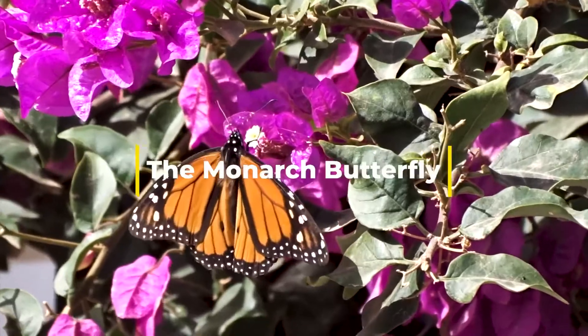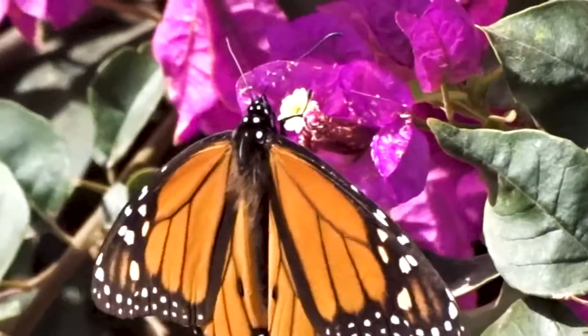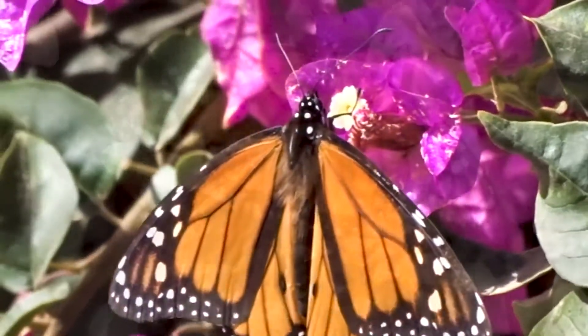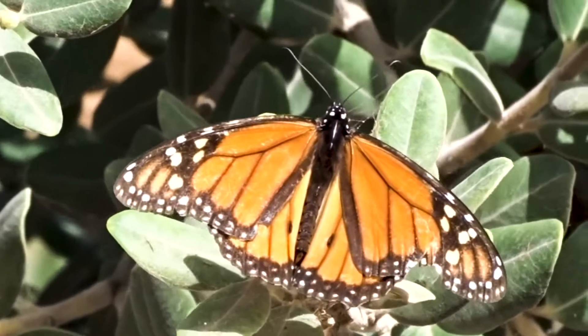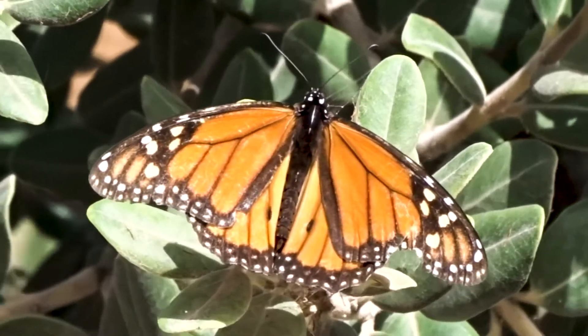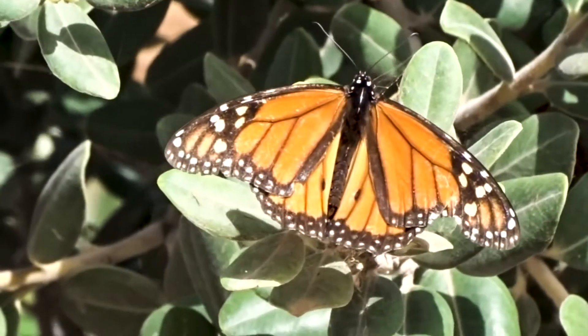The monarch butterfly, photographed here in Lanzarote. This male monarch is stocking up on nectar in the winter sun. The caterpillars feed on poisonous milkweed and even the adults still contain the toxins. The bright orange colour acts as a warning to potential predators.